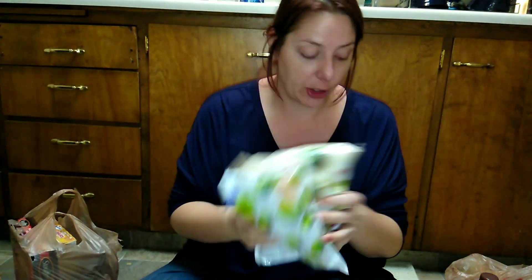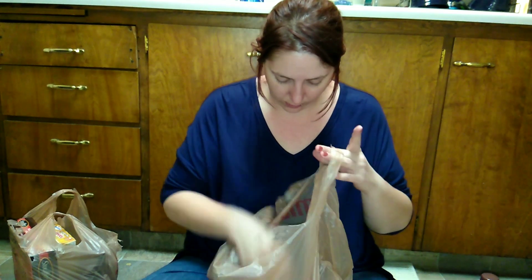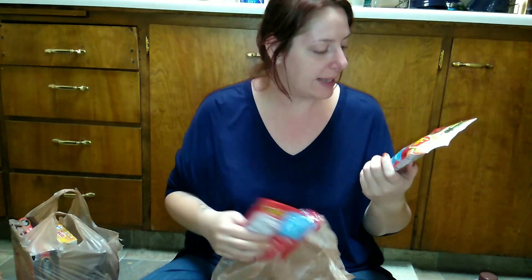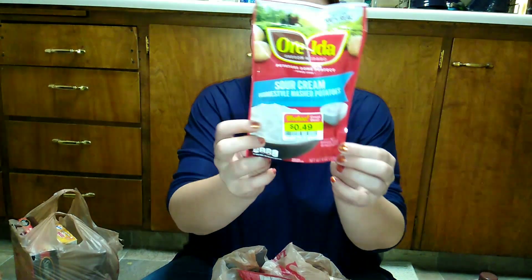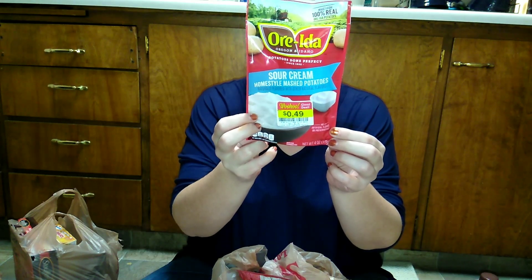We really love these Kroger bagged frozen vegetables — they're super good and only a dollar. I also picked up some little individual mashed potato packs I'd never tried before. They're little single-serve portions.